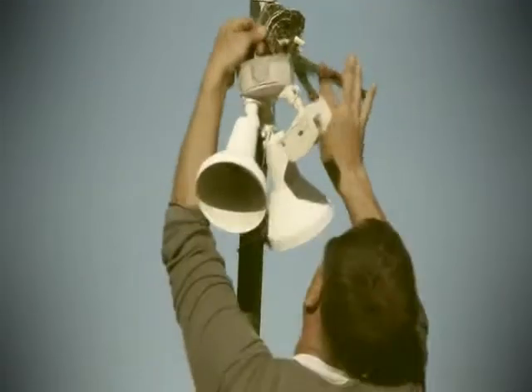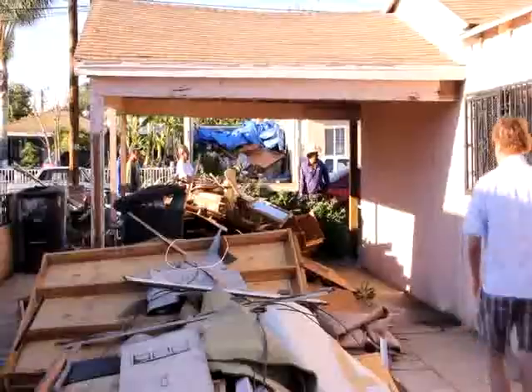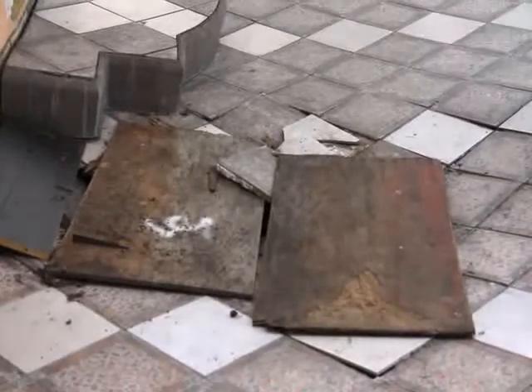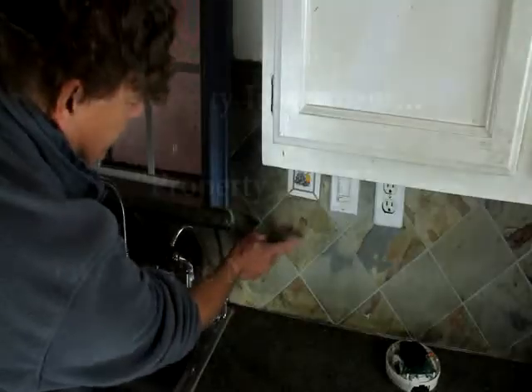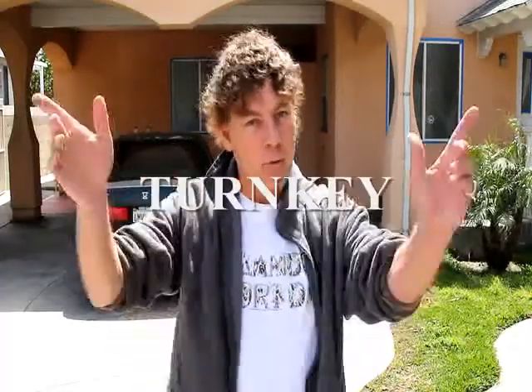And we're going to show you how to do it too. Looks like we found another property, and we've got no money and we've got bad credit. Welcome to Turnkey.